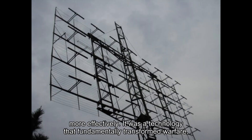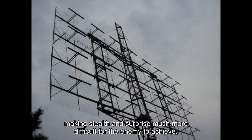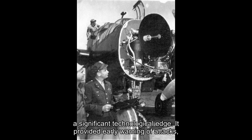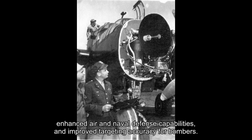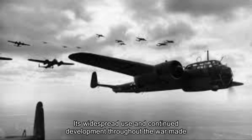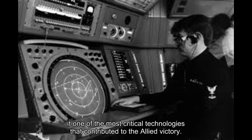It was a technology that fundamentally transformed warfare, making stealth and surprise much more difficult for the enemy to achieve. In summary, radar was a game-changer during World War II, giving the Allies a significant technological edge. It provided early warning of attacks, enhanced air and naval defense capabilities, and improved targeting accuracy for bombers. Its widespread use and continued development throughout the war made it one of the most critical technologies that contributed to the Allied victory.